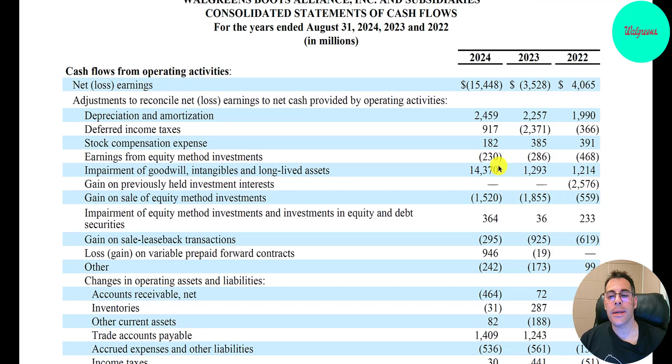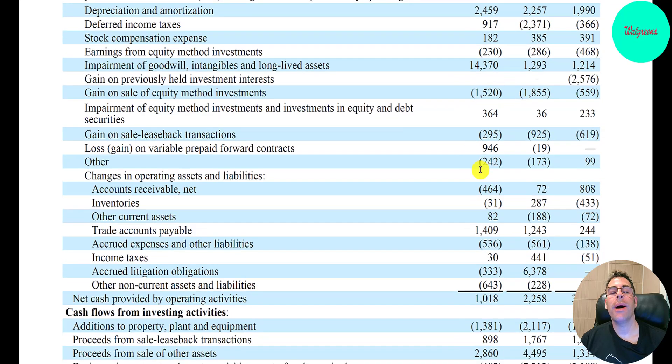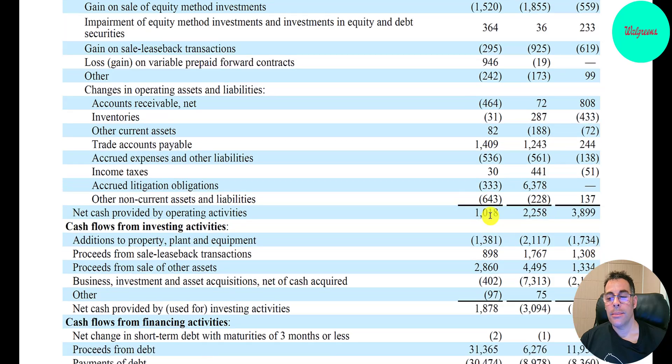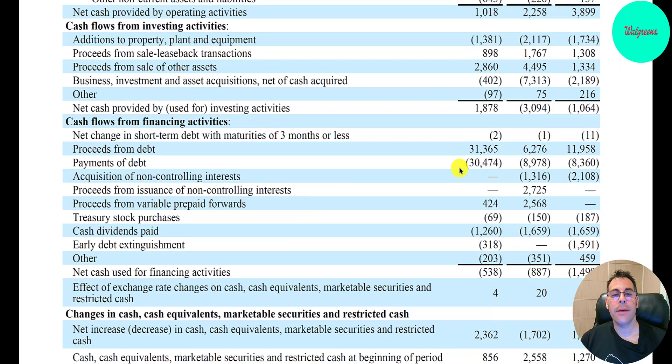Let's look at the cash flows — this is how you run a business on cash. To calculate operating cash flow, you start with the net loss of $15 billion, then add back non-cash items like the big impairment and depreciation. So they actually have positive operating cash flow of $1 billion, which is really low — two years ago it was $4 billion, and probably five or six years ago it was close to $10 billion. They spend $1.4 billion of CapEx, which is higher than their operating cash flow, so that's why they have negative free cash flow. The last two years they had positive free cash flow because operating cash flow was higher than CapEx. In their financing section, we can see they used $31 billion of debt — added to pay down debt that was due — and they paid $1.3 billion of dividends, lower than last year.